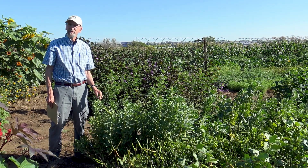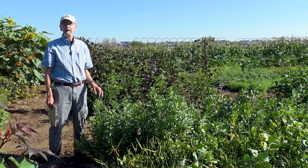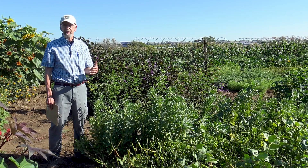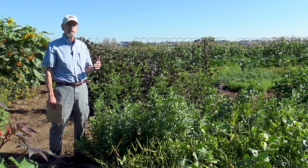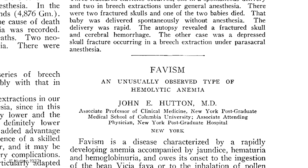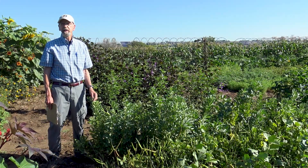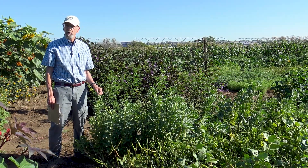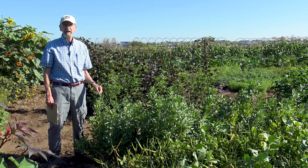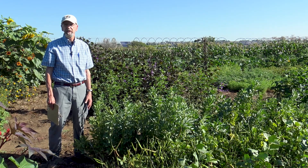Even though it's a very nutritious crop, some individuals suffer from a condition known as Favism. It's a metabolic disorder where individuals lack an enzyme that metabolizes two glycosides known as vicine and convicine. The result can be an anemia condition. Fortunately, after evaluating a large number of accessions, some very low vicine and convicine genotypes have been identified, markers developed, and cultivars released, mostly in France and Germany.